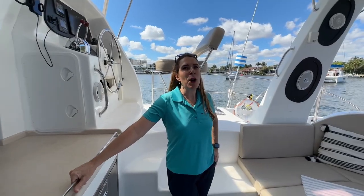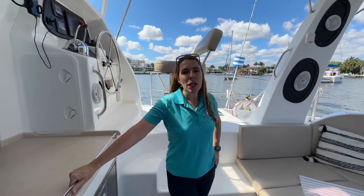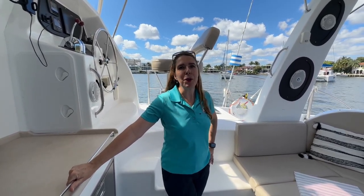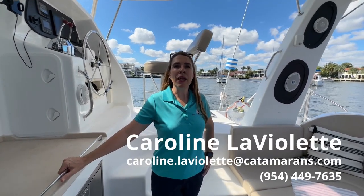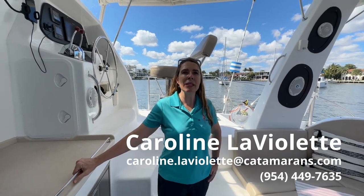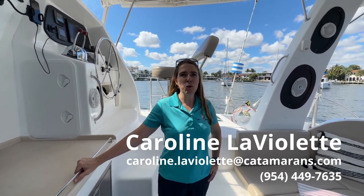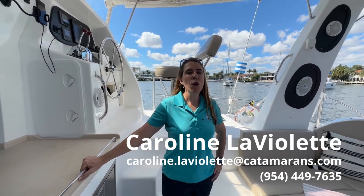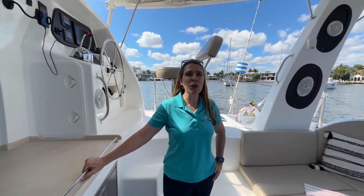Catalo just came in from the Bahamas where it was very hard to visit, so call now for an appointment. She is in Florida and ready for your appointments. Contact me, Carolyn LaViolette at carolyn.laviolette@catamarans.com, 954-449-7635, or on my cell 954-328-9149.